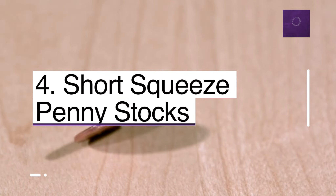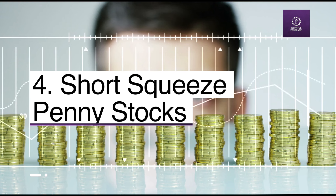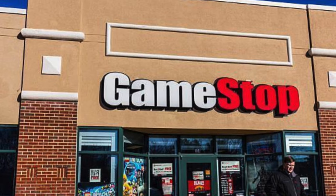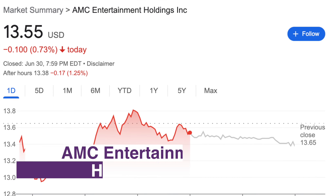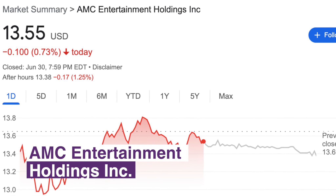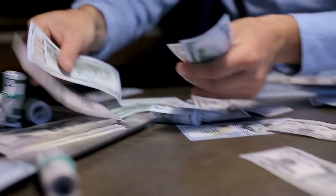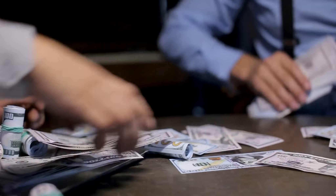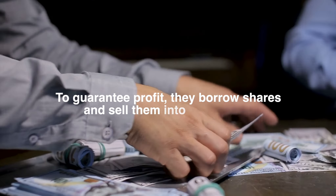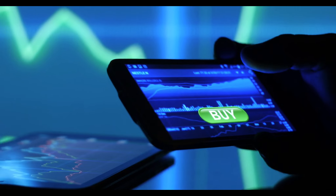Number four: short squeeze penny stocks. When stocks are squeezed, their volatility typically increases and that can lead to substantial price movement. For example, AMC stock and GME demonstrated this type of volatile price movement. AMC stock was shorted as it surged from four dollars and sixty cents to a high of seven dollars and seventy-seven cents in five weeks. When someone shorting a stock lets go, they make a bet — borrowing shares and selling them into the market, then buying them back after the stock drops enough to return to their broker.